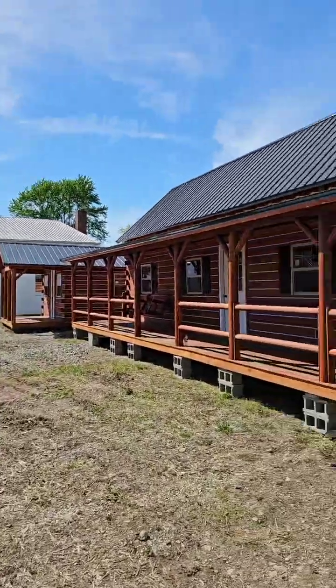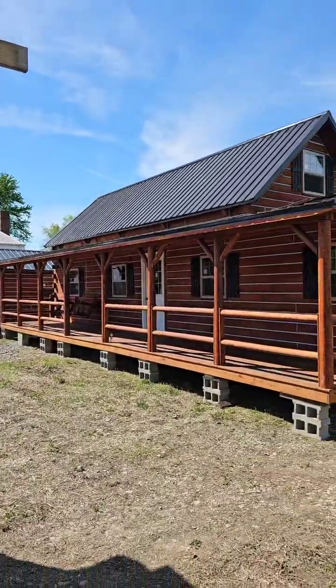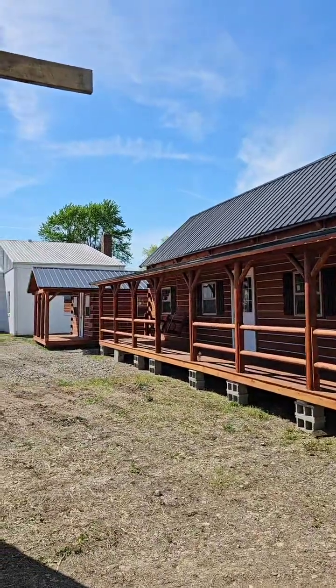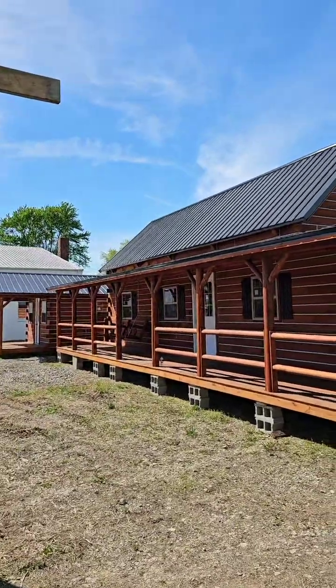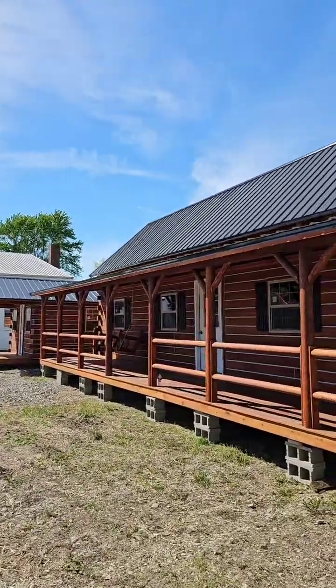We got 1,100 people hanging out with me today — I just want to say thank you for being here, guys. I appreciate the love. Y'all could be anywhere else and you're hanging out with the old Cabin Cowboy. Hit the like, hit the share, hit the follow — do it for the old Cabin Cowboy, baby.